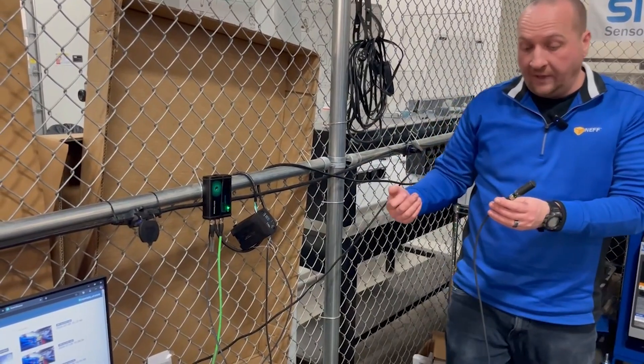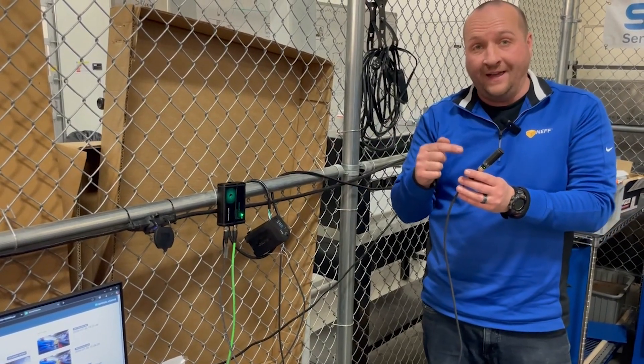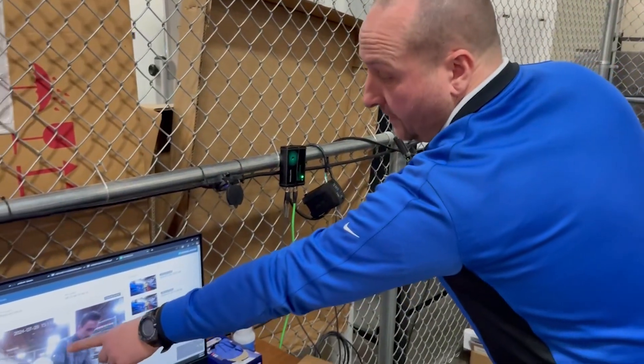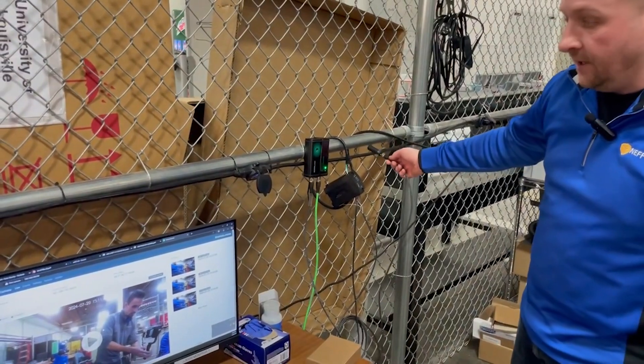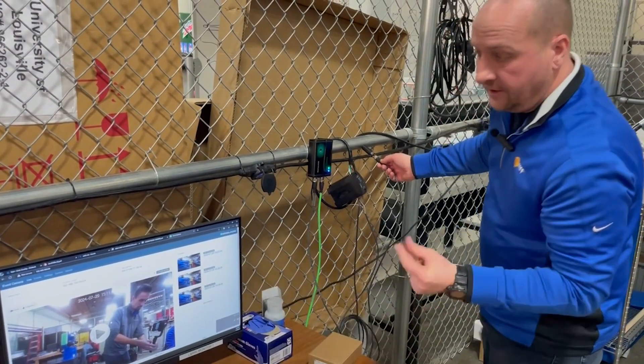The versatility of the Industrial Event Camera makes it ideal for a variety of applications. Use it alongside safety light curtains or a laser scanner to capture incidents where an area is entered during restricted operations. Then you can analyze what triggered the safety system, ensuring proper functionality and preventing future shutdowns.